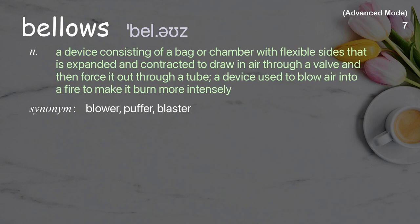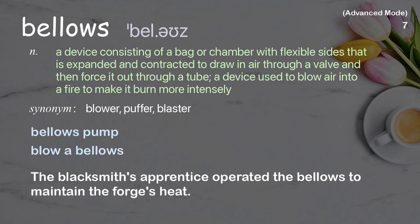Bellows: a device consisting of a bag or chamber with flexible sides that is expanded and contracted to draw in air through a valve and then force it out through a tube; a device used to blow air into a fire to make it burn more intensely. Examples: bellows pump, blow a bellows. The blacksmith's apprentice operated the bellows to maintain the forge's heat.